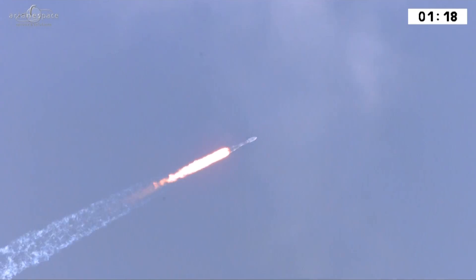Raymond Boyce, the range operations manager, is telling us that everything is going according to plan. Les paramètres sont nominaux. Everything's normal. We're heading east — that's unusual for Soyuz, which normally goes north. We're going east today because we're carrying a satellite headed to geostationary orbit.